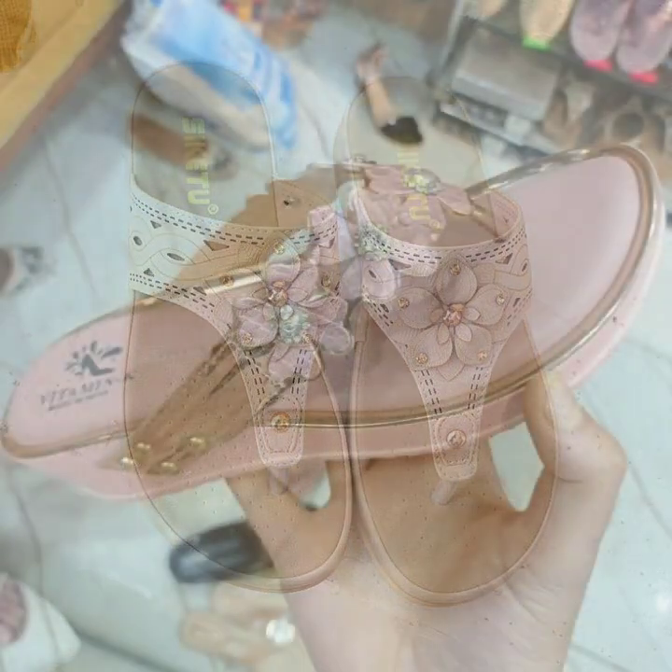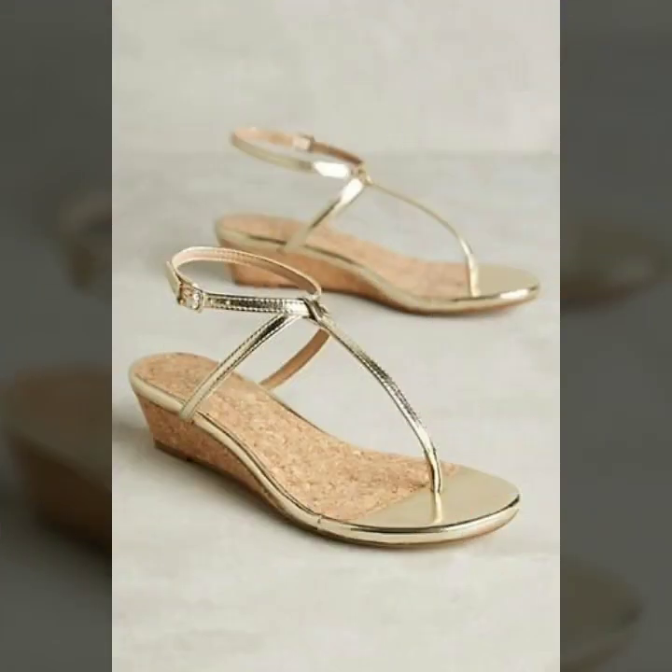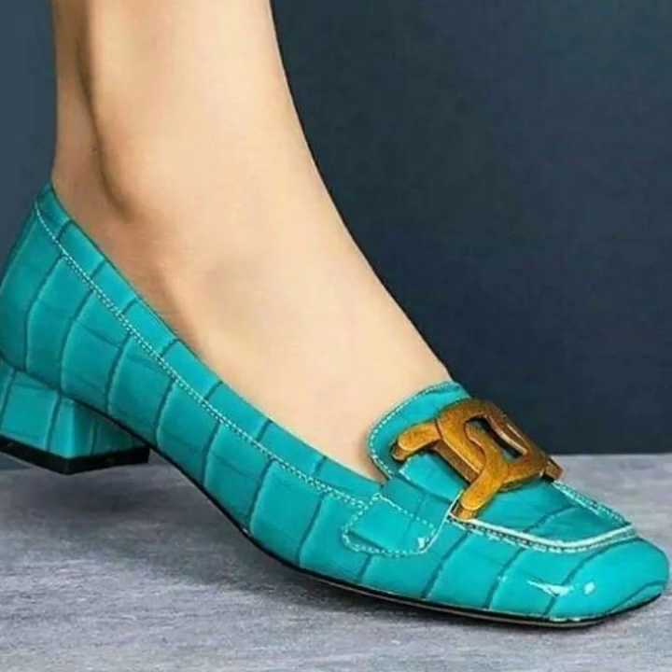Please friends, watch my video till the end for more designs and more ideas. You can enjoy my videos. You can wear these very beautiful slippers and sandals at a birthday party, wedding party, or for casual use.